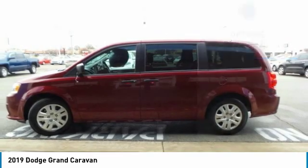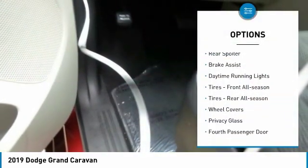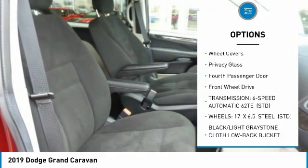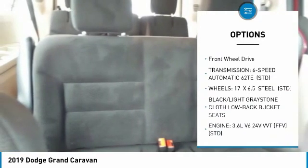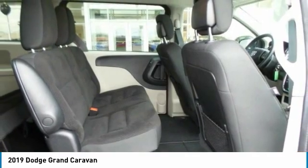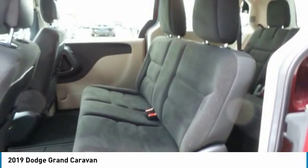Here are some of this vehicle's great options: heated mirrors, rear spoiler, brake assist, daytime running lights, front all-season tires, rear all-season tires, wheel covers, privacy glass, fourth passenger door, and FWD.